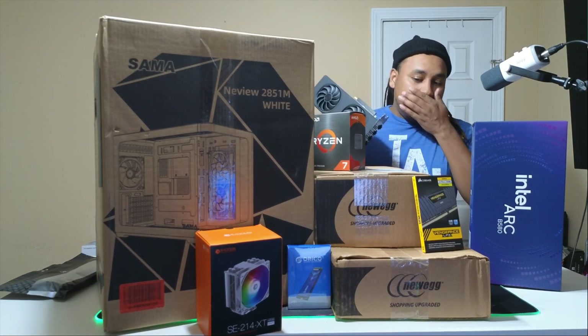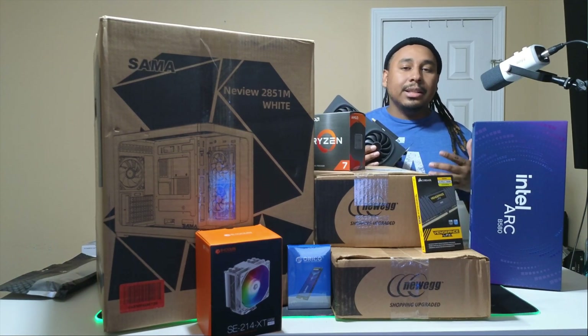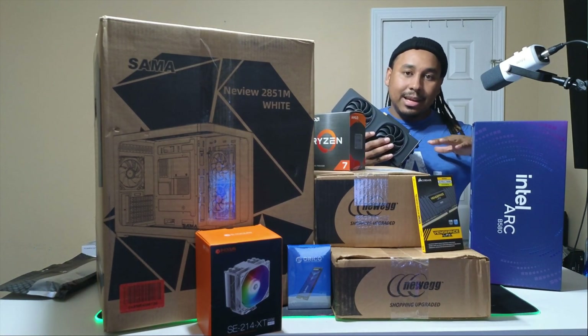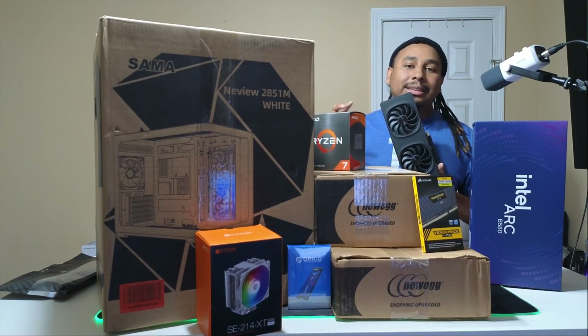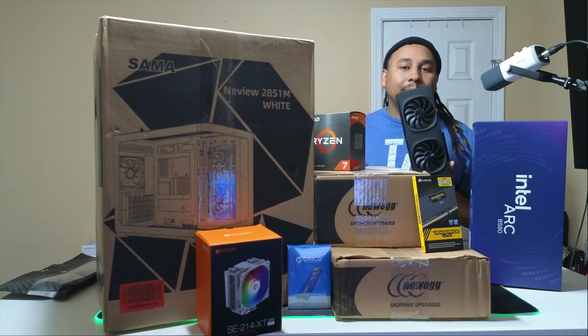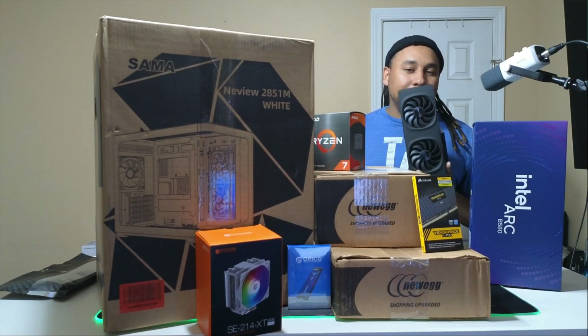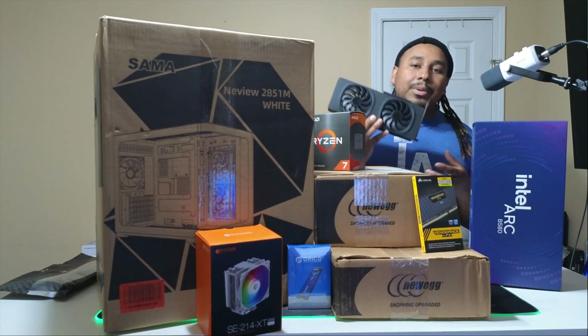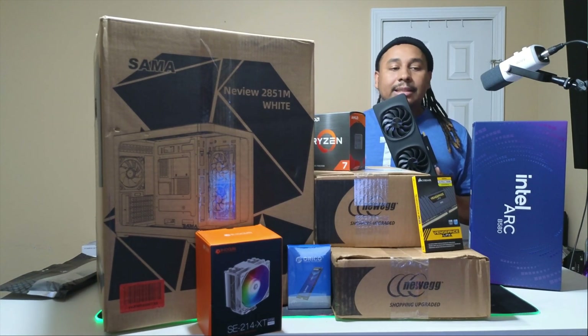I don't know if y'all can actually replicate this price, mainly because all these parts went on sale at different times during the holidays and I was grabbing them at different times. I really didn't know what PC I was going to build with them, but it ended up being the B580. With all that said, let's get into the build.